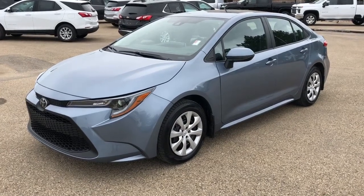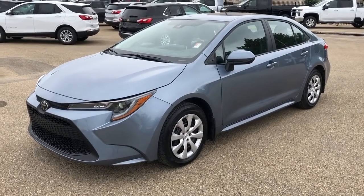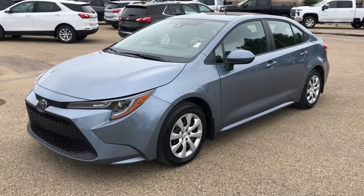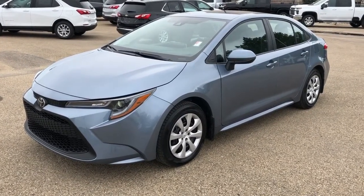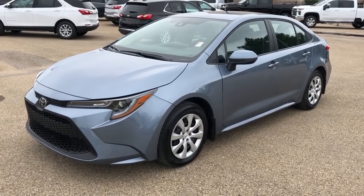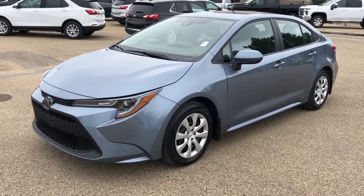Welcome to Westgate Chevrolet. Today we're taking a quick look at some of the interior and exterior features on our 2020 Toyota Corolla. This vehicle comes in a blue metallic paint with our black interior, heated seats, and reverse camera.